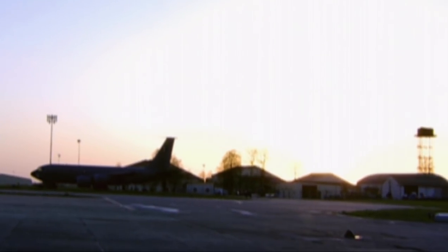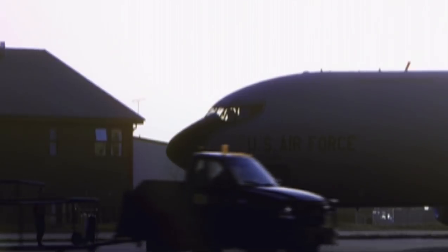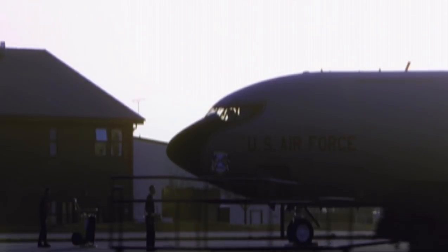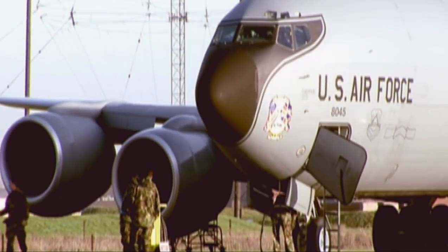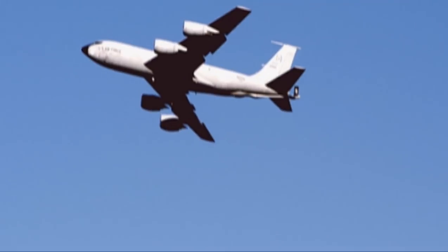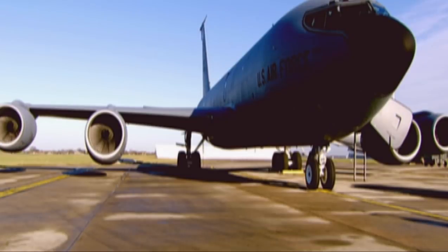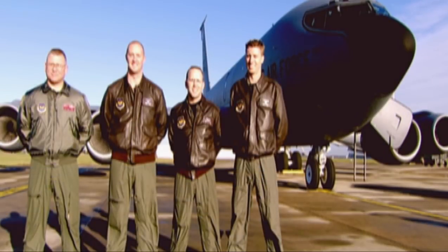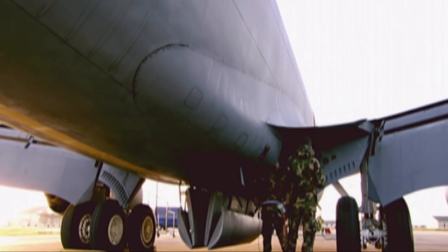At Mildenhall Air Force Base in the UK, American pilots train every day, practising this perilous flying manoeuvre: air-to-air refuelling. To do this, you need some pretty special planes — and this is where the KC-135 Stratotanker comes in. You also need a crack team of specialised pilots, and they don't come more expert than these guys: the 100th Air Refuelling Wing, which is dedicated to this single, highly dangerous task.